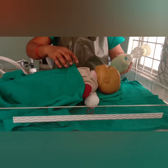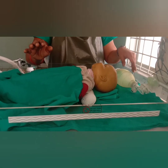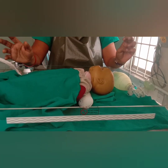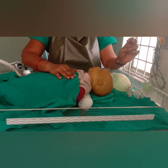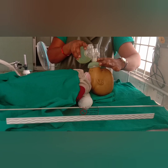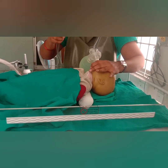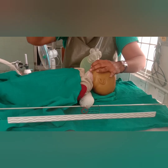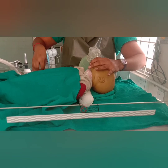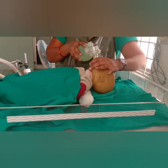Now we have to check the breathing. The baby is breathing well. If the baby is breathing well, we have to give routine care or observational care. Now, if the baby is not crying and not breathing, we have to continue bag and mask ventilation and connect oxygen if it is available. After that, we have to stop the ventilation for 6 seconds.